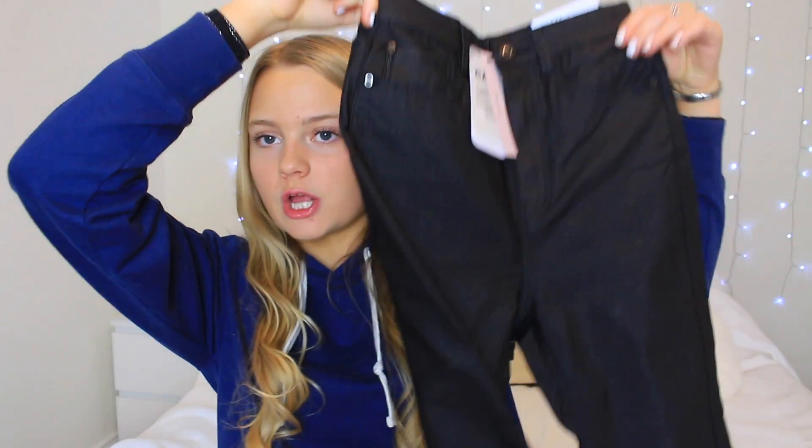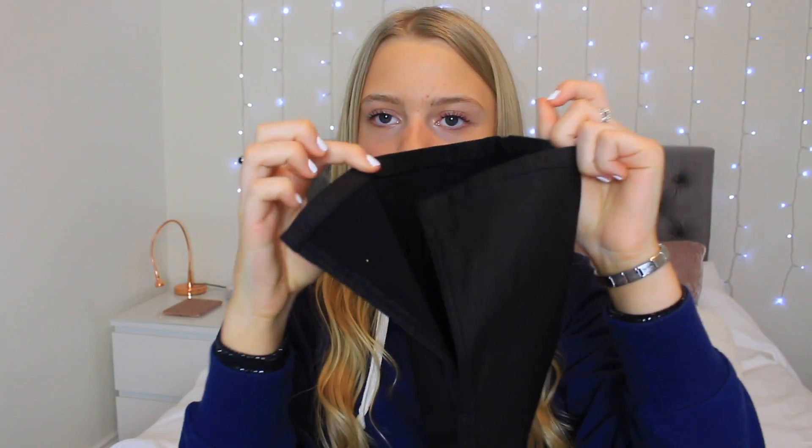The last clothes-related item I got is some jeans from a brand called Stradivarius, which I've never had jeans from before. I saw someone on TikTok wear them and they looked really nice. They're like flares but with a split on the bottom. They're quite out of my comfort zone, but I think I could dress them up and they look really nice. I can't wait to wear them.